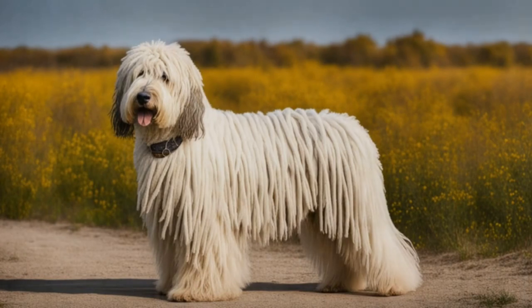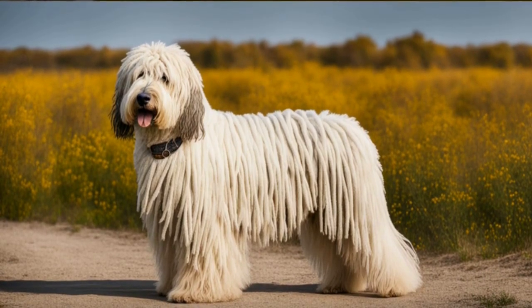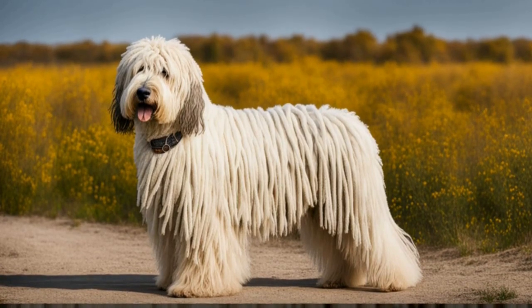Mop Dog Mania: meet the furry guardian angel that's taking the internet by storm. The Commodore, often humorously referred to as the Mop Dog, is a distinctive and unique breed that bears a striking resemblance to a walking mop.